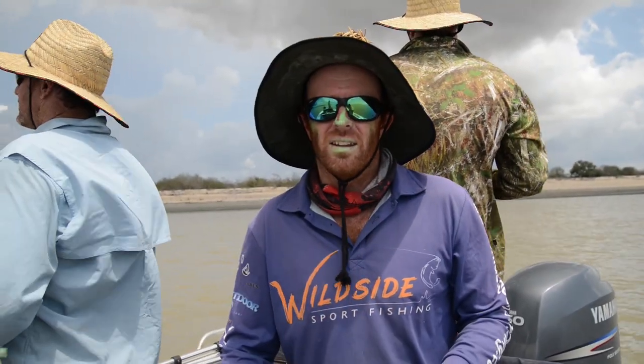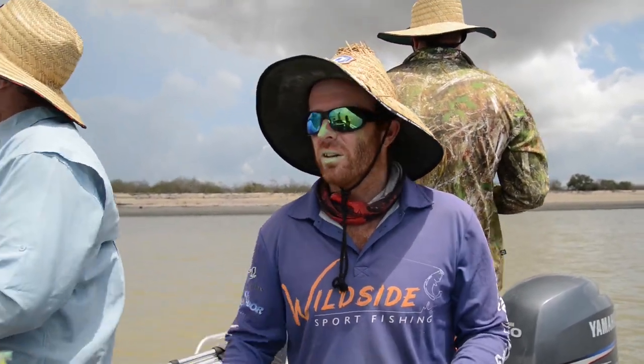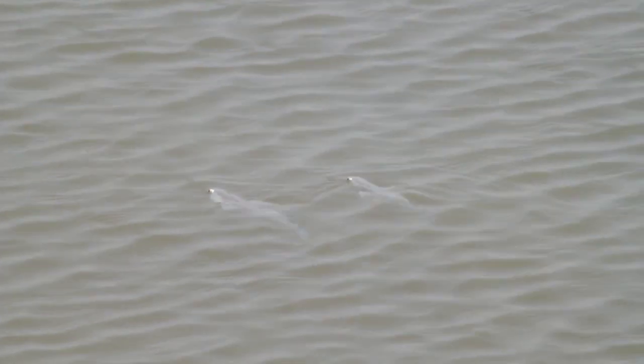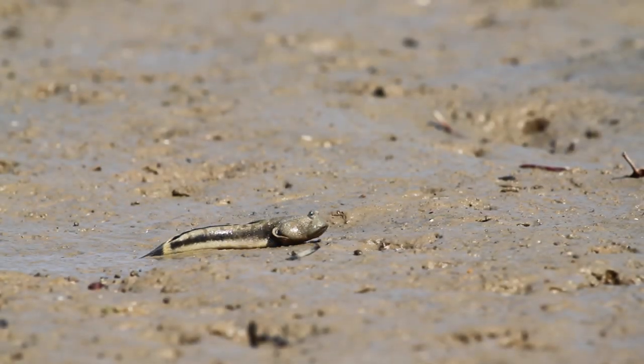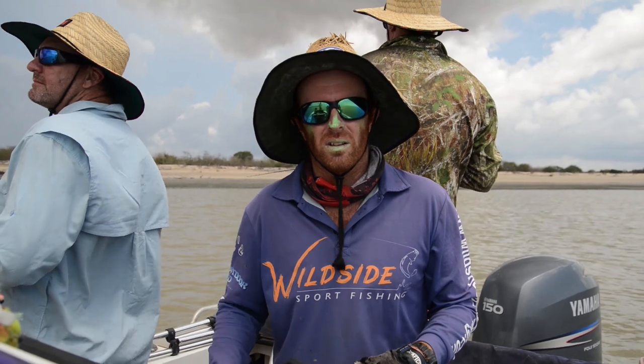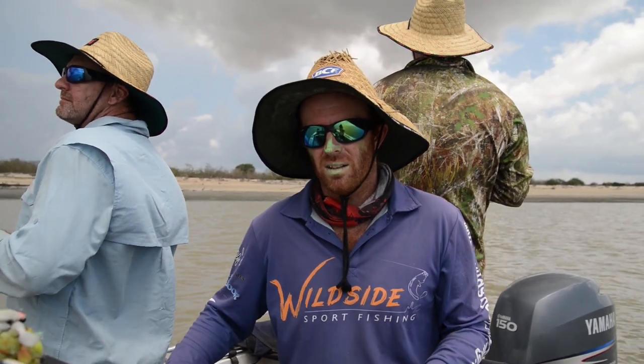I think there's a lot of things down there we don't know about because it's obviously very turbid, dirty water. There are creatures out there that probably aren't known to science. In these remote parts of Australia we're just trying to do our best to do the research and help the guys out in your situation.